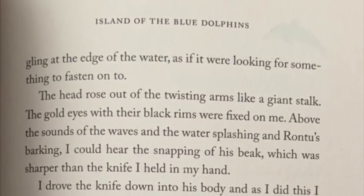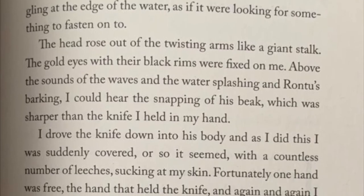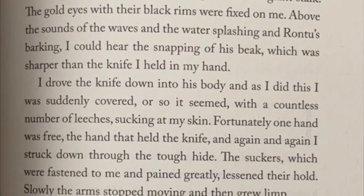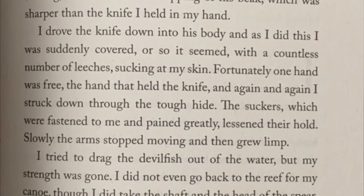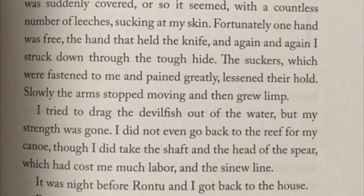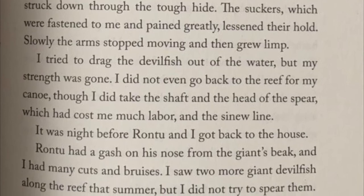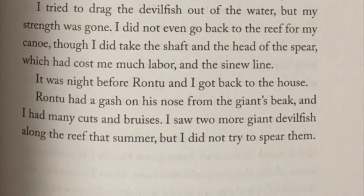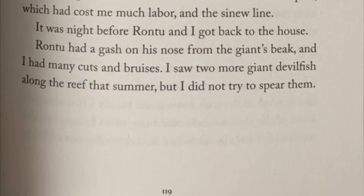At the edge of the water, as if it were looking for something to fasten onto, the head rose out of the twisting arms like a giant stalk. The gold eyes with their black rims were fixed on me. Above the sounds of the waves and the water splashing and Rantu's barking I could hear the snapping of his beak, which was sharper than the knife I held in my hand. I drove the knife into his body and as I did this I was suddenly covered with a countless number of leeches sucking at my skin. Fortunately one hand was free — the hand that held the knife — and again and again I struck down through the tough hide. The suckers which were fastened to me and pained greatly lessened their hold. Slowly the arms stopped moving and then grew limp. I tried to drag the devil fish out of the water but my strength was gone. It was night before Rantu and I got back to the house. Rantu had a gash on his nose from the giant's beak and I had many cuts and bruises. I saw two more giant devil fish along the reef that summer but I did not try to spear them.